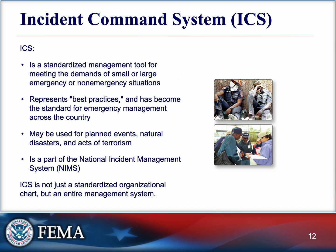ICS is the framework used nationwide to manage emergencies. It's flexible, scalable, and works whether you're managing a small fender bender or a hurricane response. As an EMT, you might not be the one in charge, but knowing how ICS works means you'll know where to plug into a situation, who to report to, and how to communicate effectively. ICS is not just a standardized organizational chart — it's an entire management system.